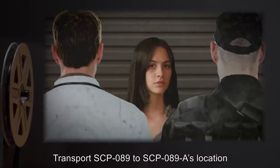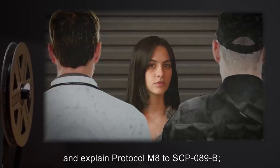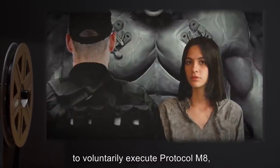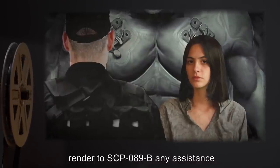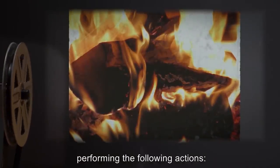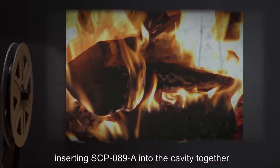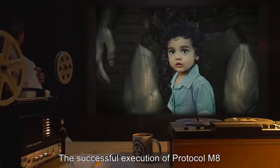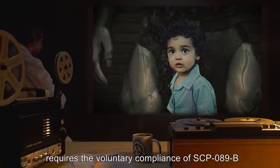Protocol M-8 consists of the following steps: 1. Transport SCP-089 to SCP-089-A's location and explain Protocol M-8 to SCP-089-B. 2. At such time as SCP-089-B is prepared to voluntarily execute Protocol M-8, render to SCP-089-B any assistance requested in connection with inserting SCP-089-A into the cavity together with inflammable materials such as oiled wood or charcoal, then igniting them.